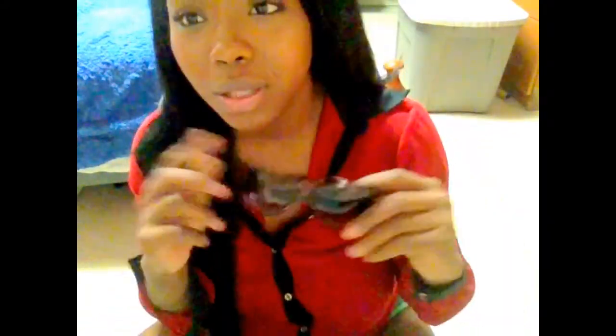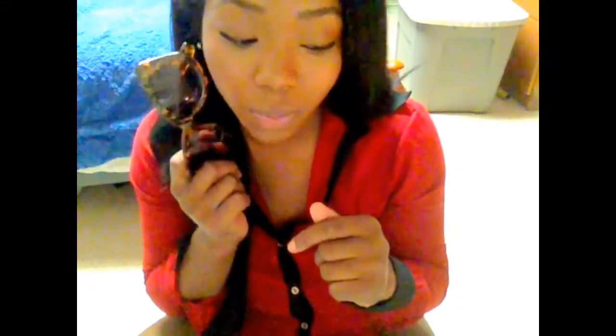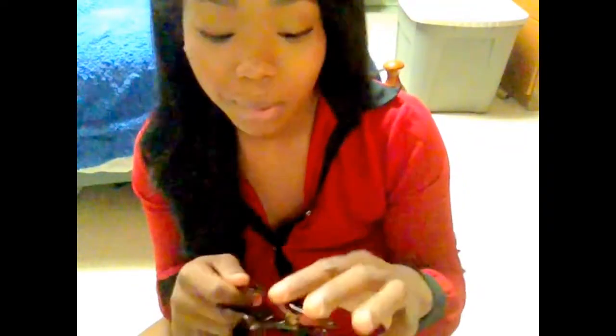The next thing I carry in my bag — not really all the time, but because it's getting warmer outside — I carry my shades, and these are really cute. I can't really remember the store I got them from, but I got them from the New Jersey outlet mall. If I can remember the store I'll put it in the description box below.